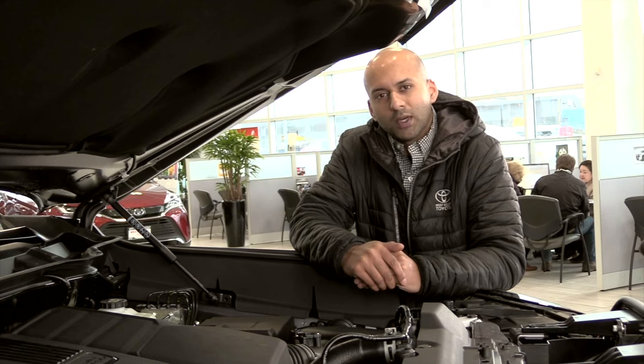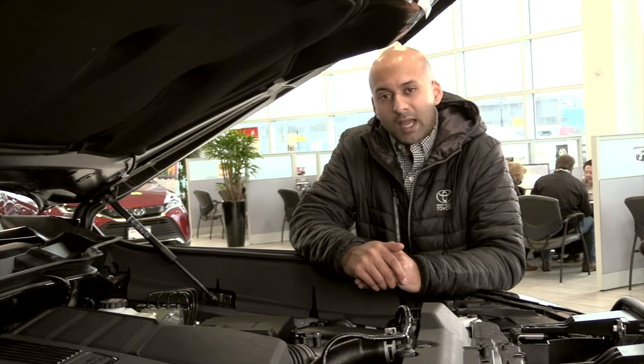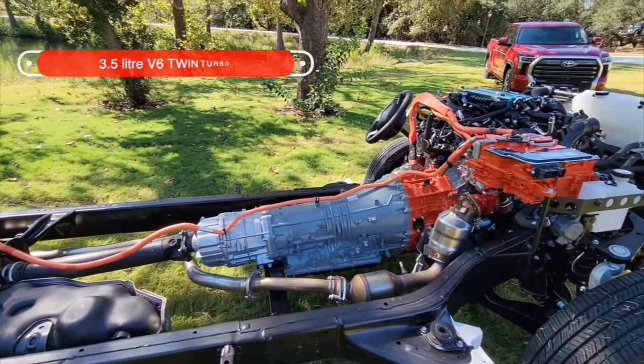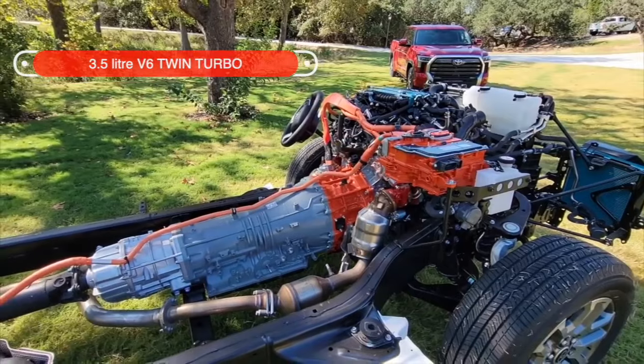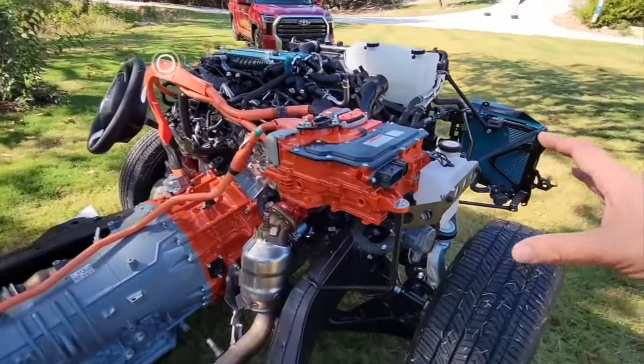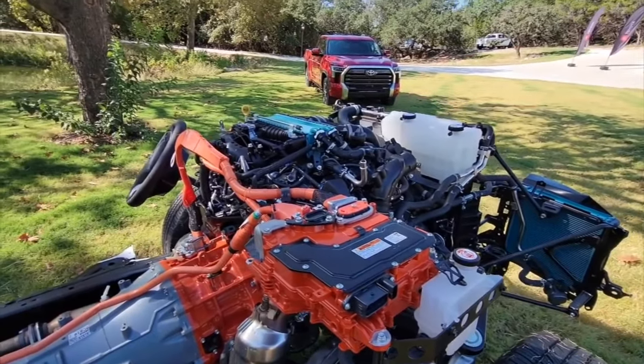The all-new 2022 Toyota Tundra has had some significant changes in the performance department. We now have a 3.5L V6 twin-turbo, which replaces the 5.7L V8 that was previously available. This new 3.5L V6 has been mated to a new 10-speed automatic transmission.